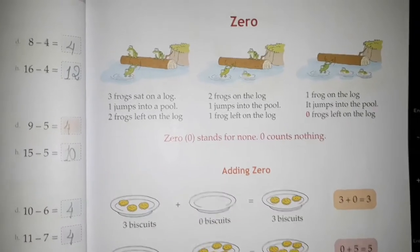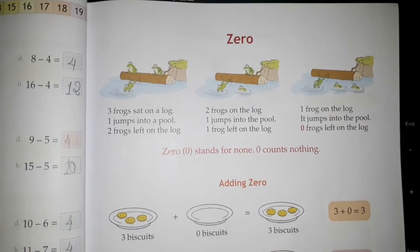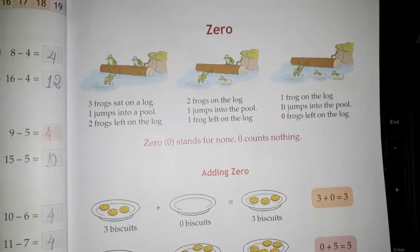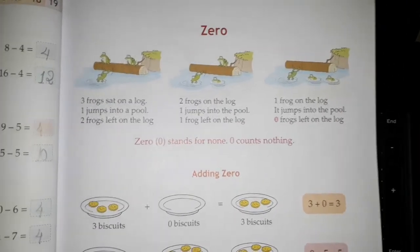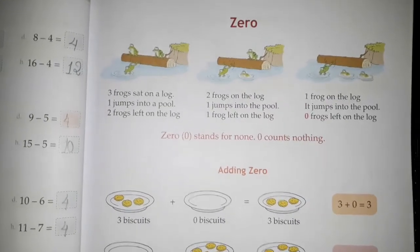So today we are going to start a new topic — that is zero. Now all of you know zero is also part of your number system. So let's start and find out what is the meaning of this number zero. What is zero? What is the meaning of this number?